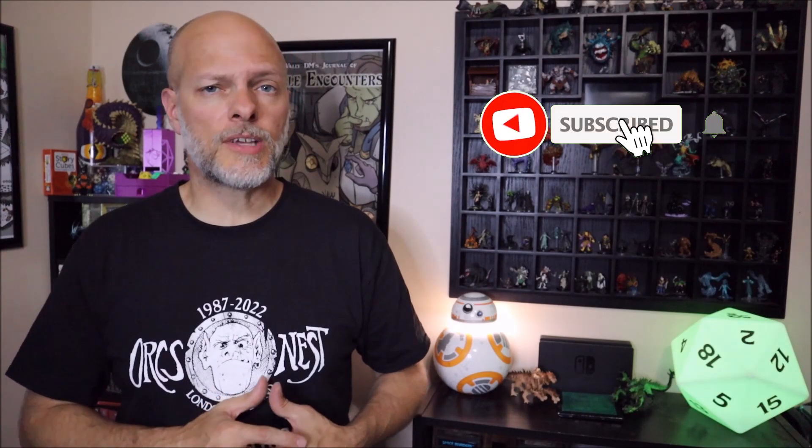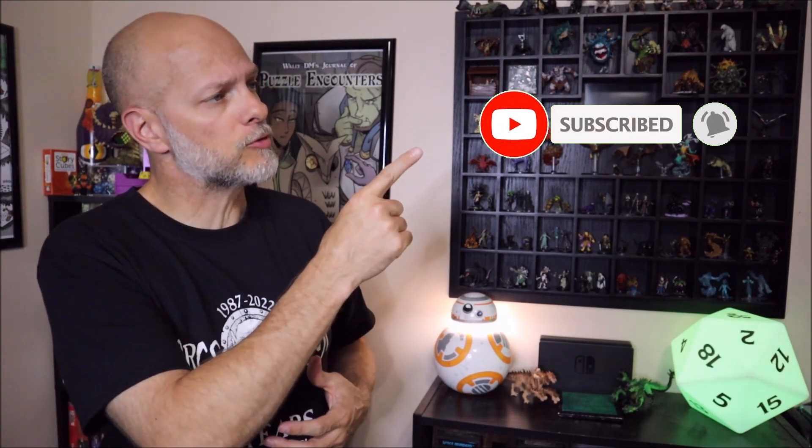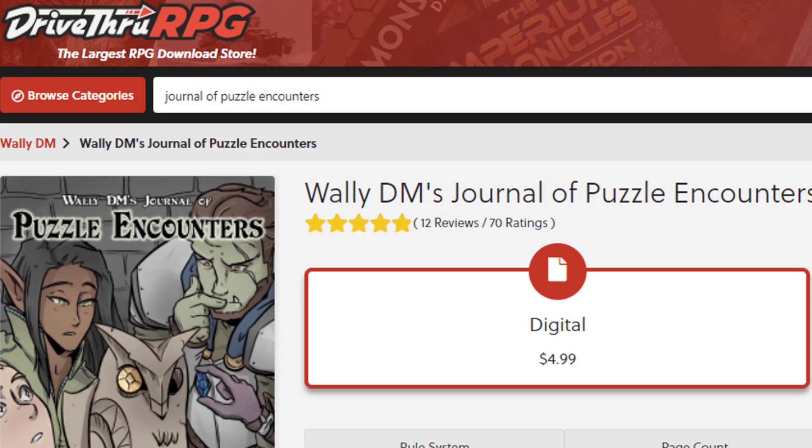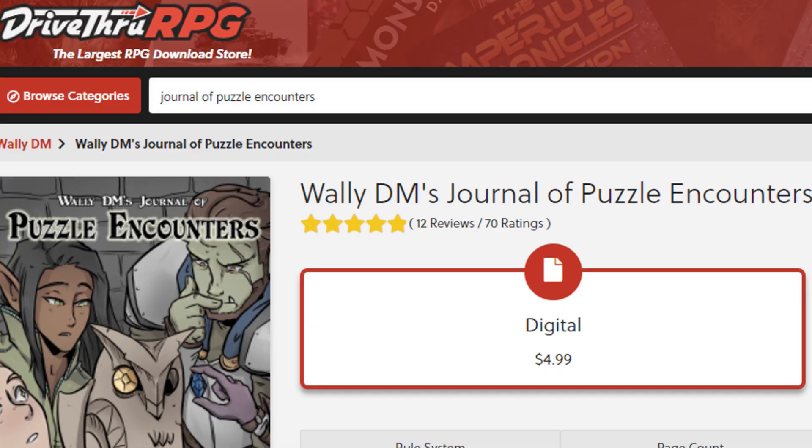If you're enjoying the content on this channel, please be sure to hit that subscribe button. Join us over on the Discord for more puzzle and D&D discussions, and be sure to pick up a copy of my book, WallyDM's Journal Puzzle Encounters, available now on DriveThruRPG.